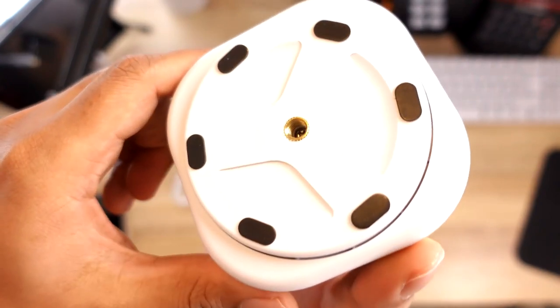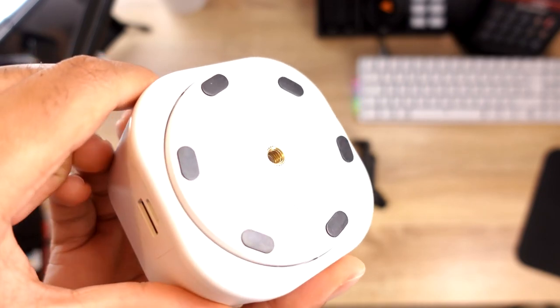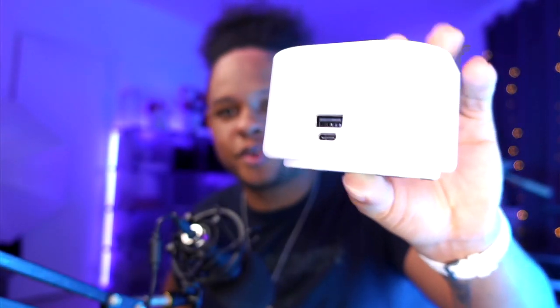On their website the ring light is about 10 dollars more. We'll get to the price later - it's not as expensive as you're thinking. When you pick up the Follow, at the bottom there's a quarter-inch screw so you can put it on any tripod or camera mount. It charges via USB-C, and there's also a USB port - you can charge your phone with it or use it to power the ring light.